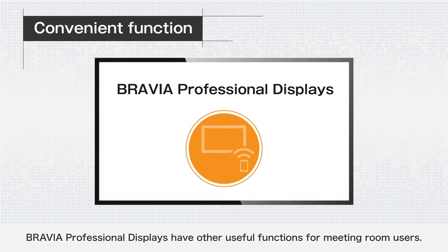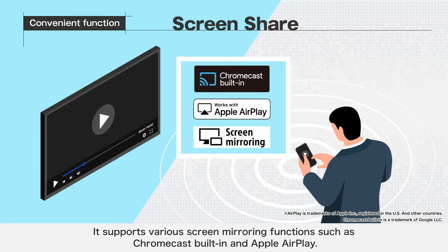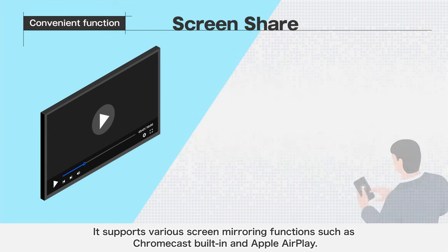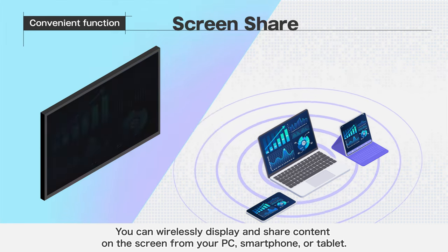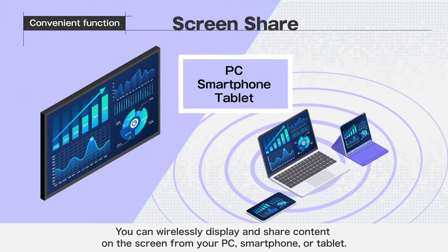BRAVIA Professional Displays have other useful functions for meeting room users. They support various screen mirroring functions such as Chromecast built-in and Apple AirPlay. You can wirelessly display and share content on the screen from your PC, smartphone, or tablet.